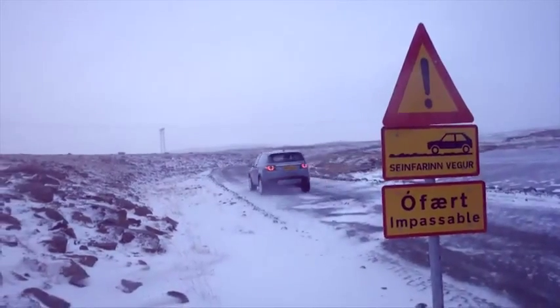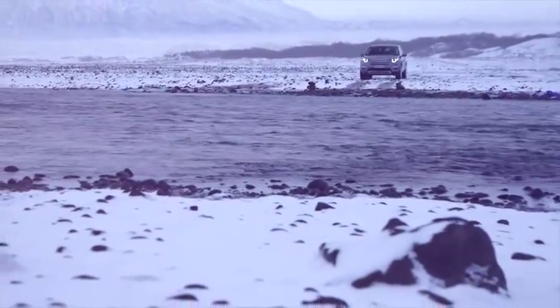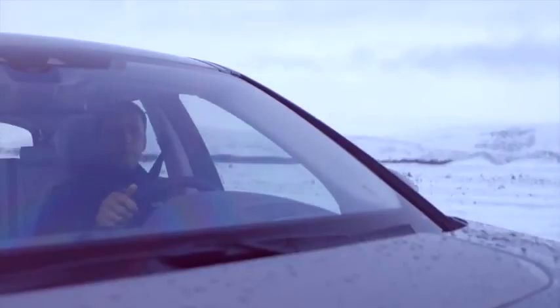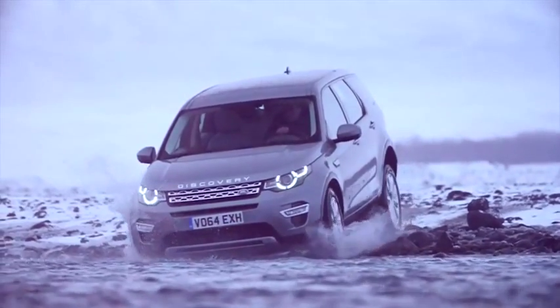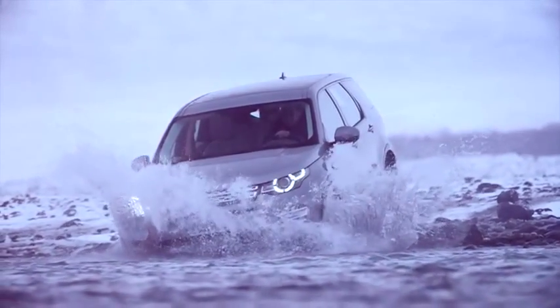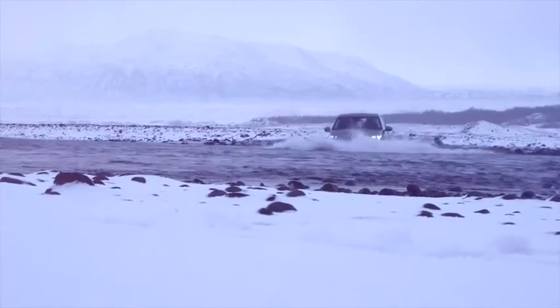Now approaching a fairly fast-flowing river. This is a combination of lots of glacier water coming down off the mountains. The Discovery Sport can take this crossing in its stride. It has a wading depth of 600 millimeters. Wading is very important — approach water at the right speed, not too fast, and then maintain your momentum as you go through the water. If you create a bow wave, it's important to keep up with that bow wave.